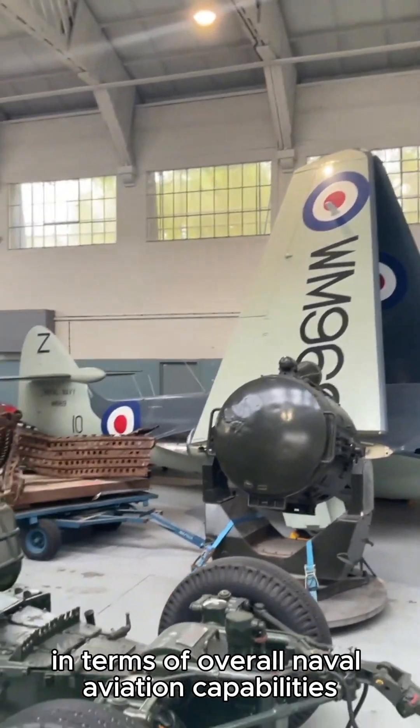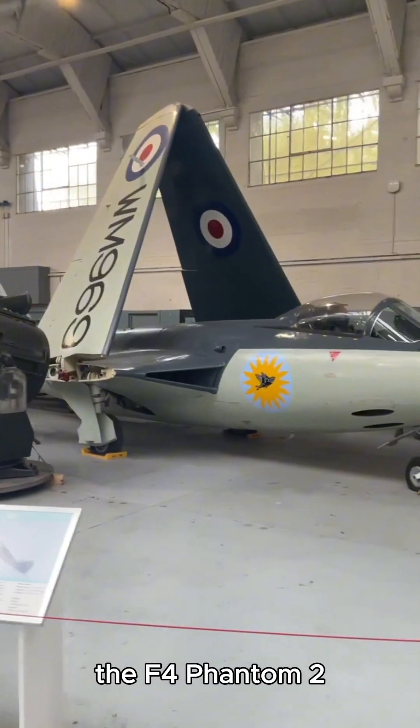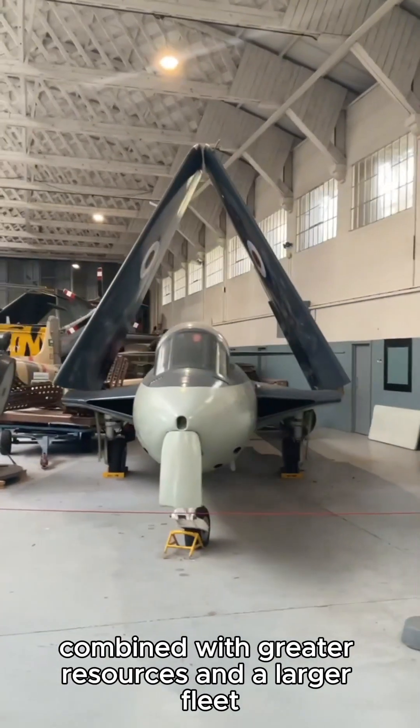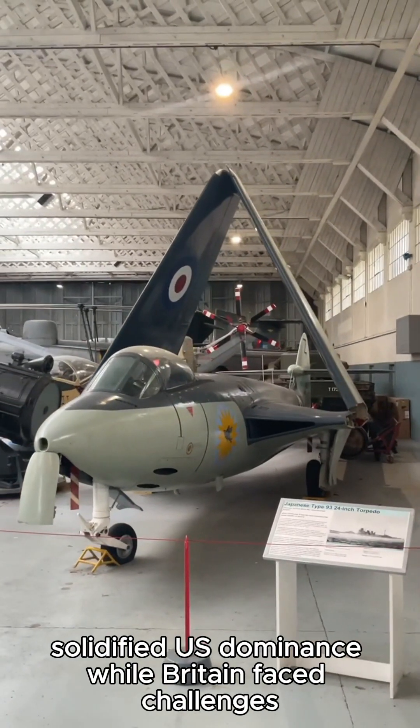The advent of aircraft like the Grumman F9F Panther, the F-4 Phantom II, and later the F-14 Tomcat and F/A-18 Hornet, combined with greater resources and a larger fleet, solidified US dominance.